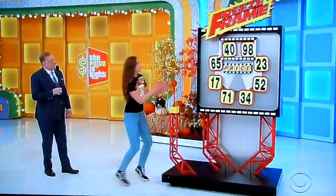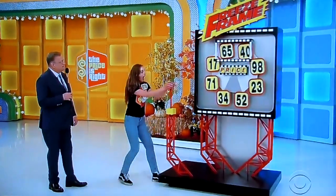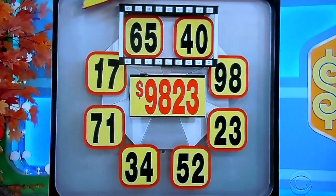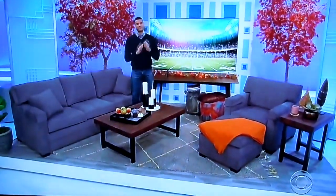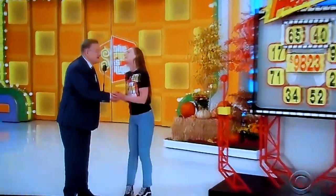4,098... 6,540. Got it. When I say 3, drop it. Ready? One, two, three. All right! Wow, this is pretty nice, man. Samantha, are you going to spin the wheel later on? Good luck. We have more Price Games coming up in the second half of the Price is Right. Don't go away.